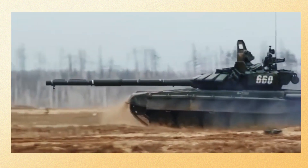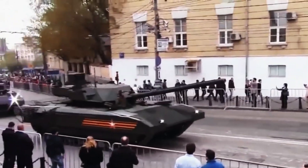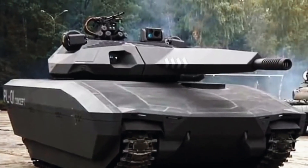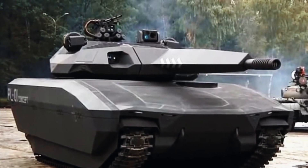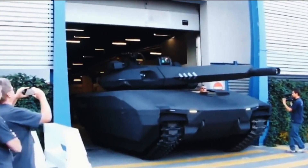In addition to its formidable armor, the PL-01's stealth capabilities are equally impressive. The entire vehicle is covered with radiation absorbent material, which enables it to remain undetected by radar and thermal imaging equipment. This makes the PL-01 an ideal vehicle for covert operations.